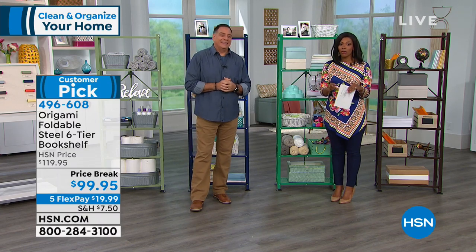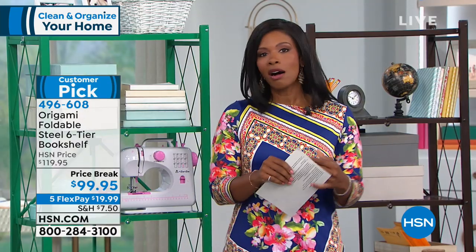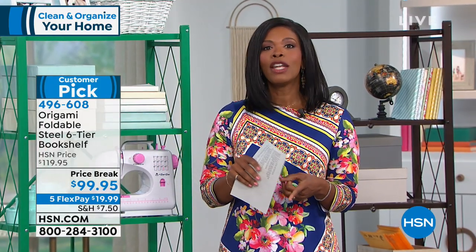There's much more coming up: information about the HSN Protection Plus plan, and then Martino Cartier with Gabor Wigs.